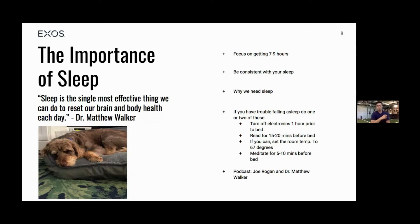The main thing is you need to get seven to nine hours. Be consistent with that seven to nine hours, especially when you go to bed. One key takeaway from Dr. Matthew Walker: go to bed at the same time every night — yes, even on weekends. It's important to try to go to bed around the same time you do during the week. It helps your body and mind get on that internal clock.